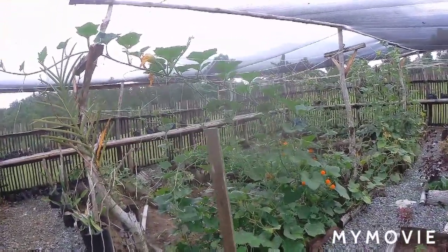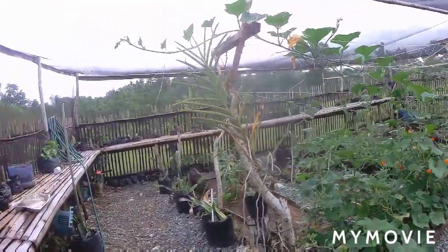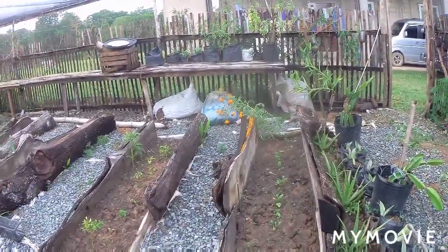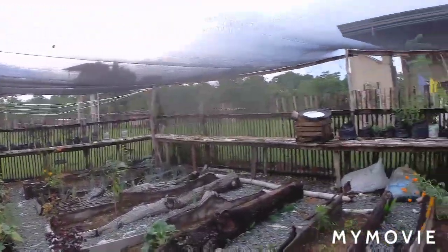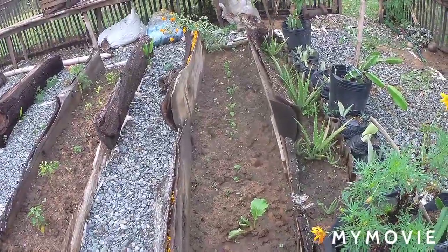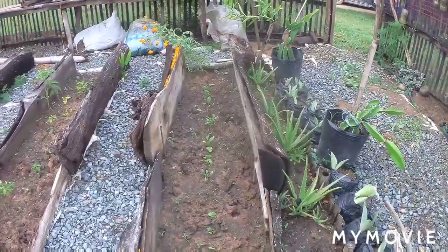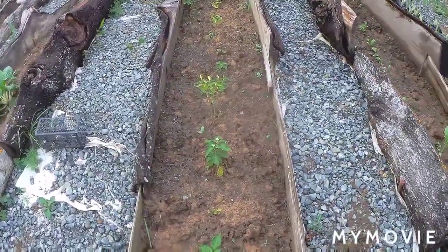I'm holding the shovel now. It's quite noisy because our neighbor is running their generator and working on the cement mixer. This is how it looks now in our greenhouse — some of the plants on top I've already transferred. The Chinese cabbage grew bigger, we used it already, and I planted some more and it grew again.